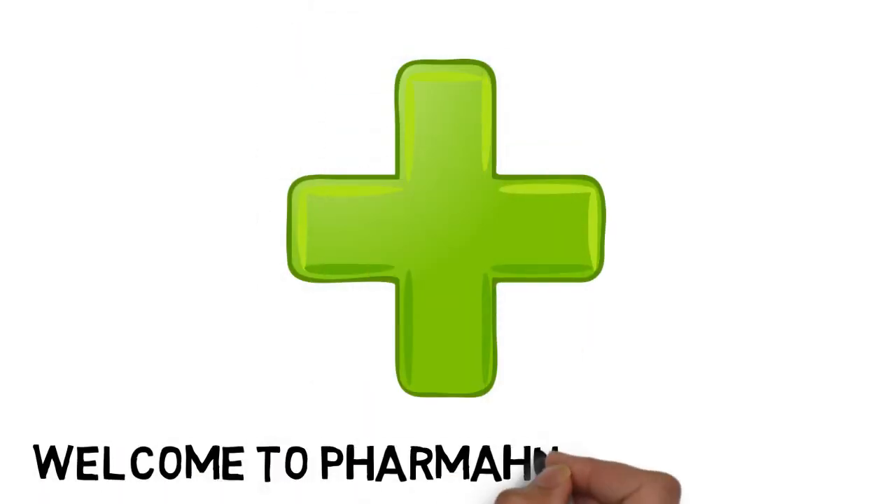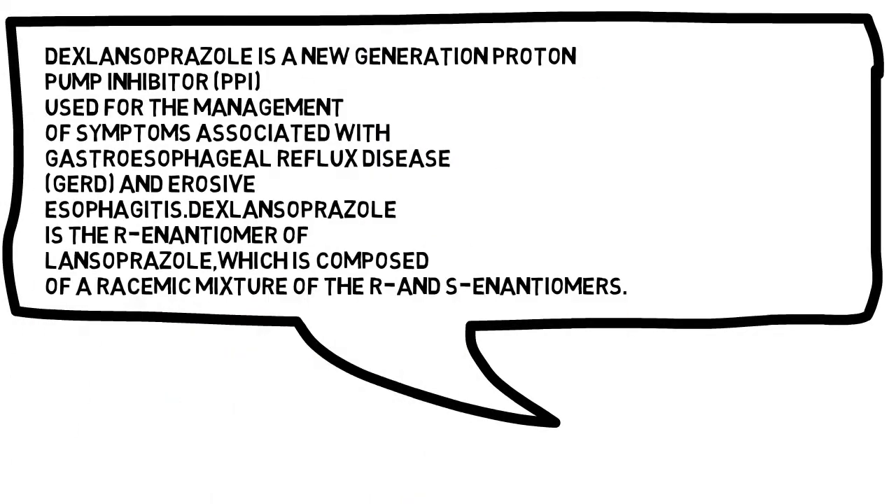Welcome to PharmaHit and Health. In this video we will briefly describe what is dexlansoprazole, what are its uses, contraindications, and side effects.